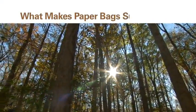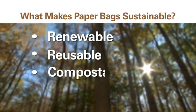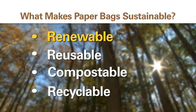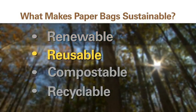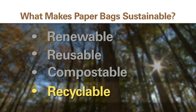What makes paper bags sustainable? Paper bags are renewable, reusable, compostable, and recyclable. Paper used to manufacture bags comes from certified and sustainably grown forests, as well as from recycled fiber. Paper bags are sturdy enough to be used more than once, either for carrying items again or for many other household uses. Paper bags will naturally decompose and can be used in composting as opposed to other bag materials. And paper bags can be recycled to make new paper bags or other paper products, minimizing waste and landfill use.